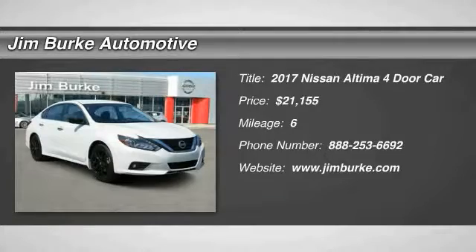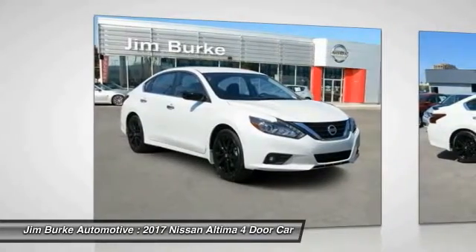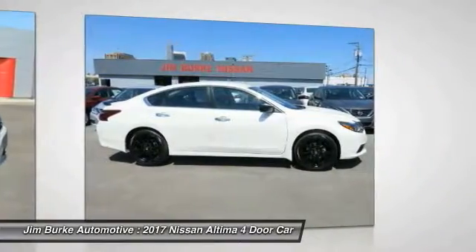Come test drive the 2017 Nissan Altima. The Nissan Altima offers advanced features to make life easier, including push-button ignition, which comes standard.